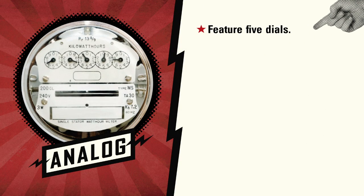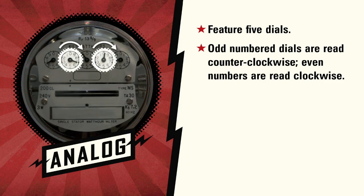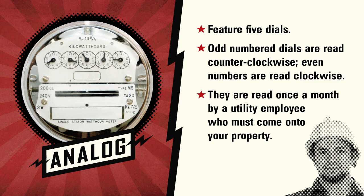Analog meters feature five dials. Odd-numbered dials are read counterclockwise, while even numbers are read clockwise. They are read once a month by a utility employee who comes to your property.